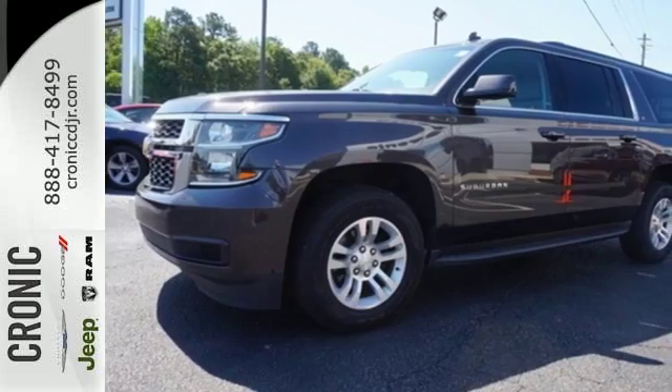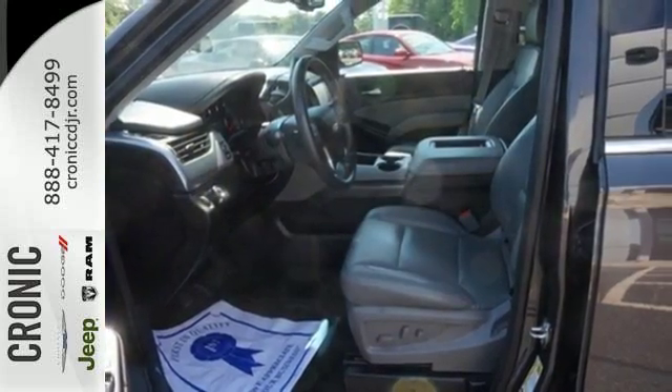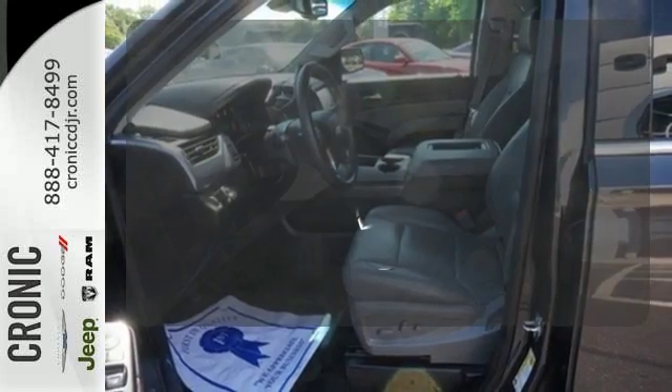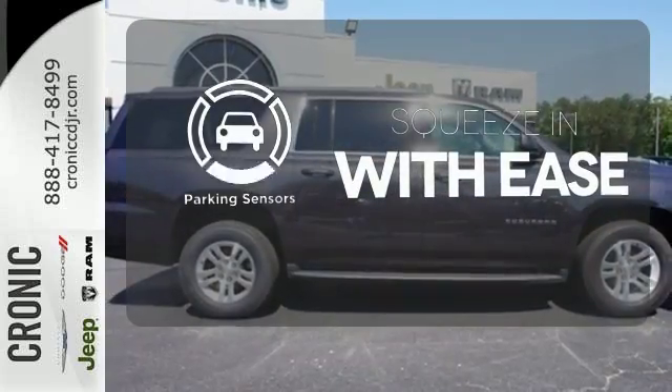The long list of safety features includes an emergency communication system, heated mirrors, and a tire pressure monitor. Wrap yourself in the comfort of heated seats. The parking sensors let you squeeze into tight spots with ease.